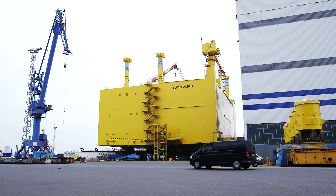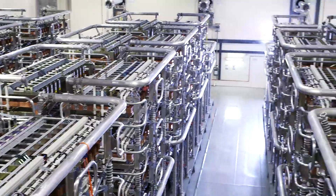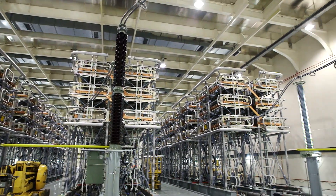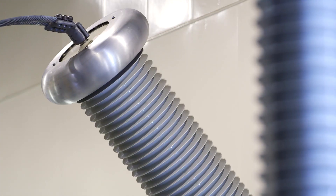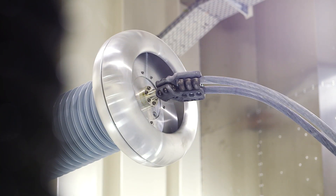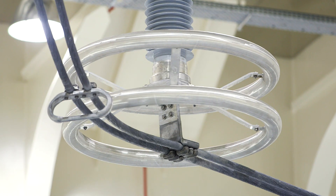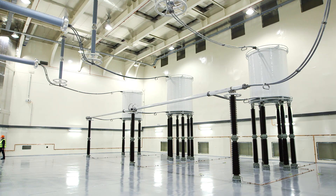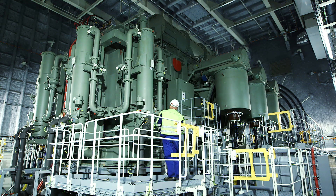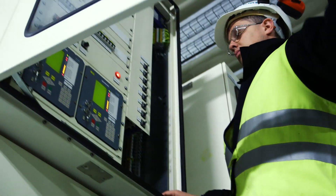The offshore converter platform is the central element of the grid connection process. The heart of the system, the converter hull, with its densely packed rows of converter modules. Here, the alternating current generated by the wind turbines is converted into direct current and sent on shore with minimum loss. The hull itself, made entirely of metal, is protected from the outside area. Also on board: the two high-performance transformers and impressive gas-insulated switchgear units, which will ensure reliable power distribution.